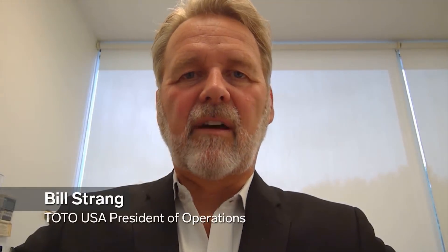To figure out why sensors fail so often, we spoke to Bill String. He's the president of operations for luxury toilet brand Toto.